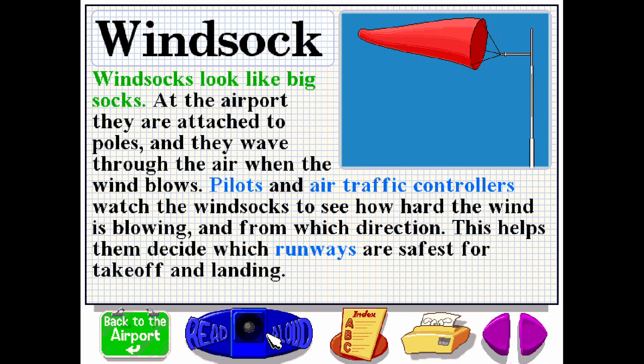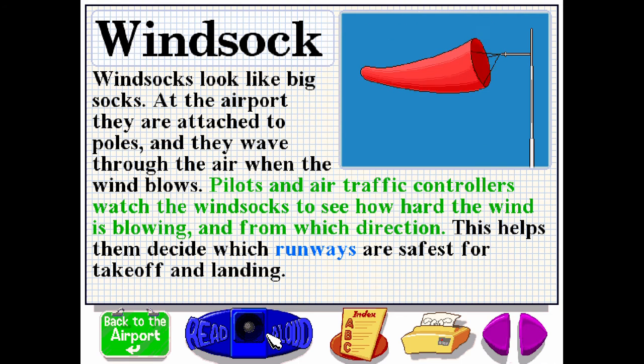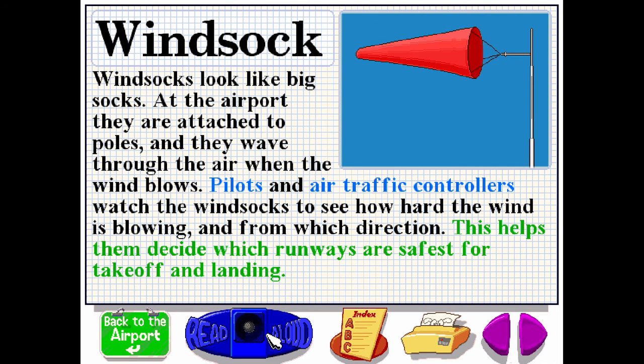Windsocks look like big socks. At the airport, they are attached to poles, and they wave through the air when the wind blows. Pilots and air traffic controllers watch the windsocks to see how hard the wind is blowing and from which direction. This helps them decide which runways are safest for takeoff and landing.